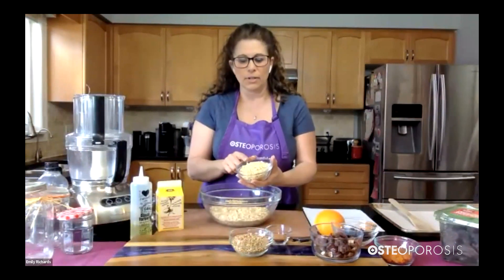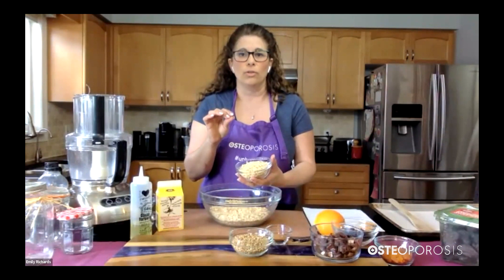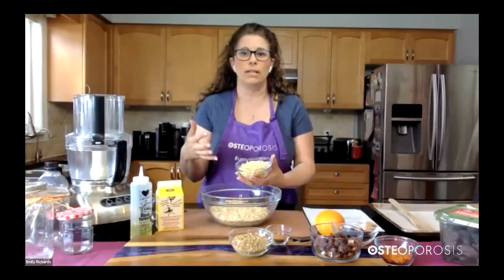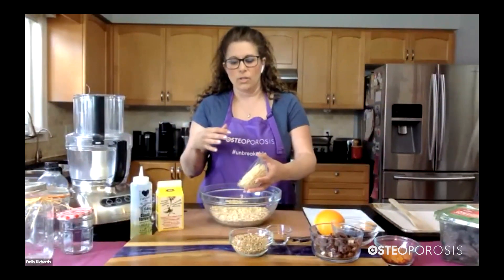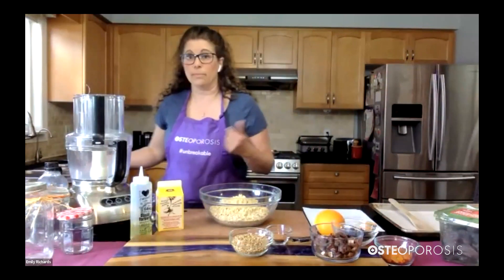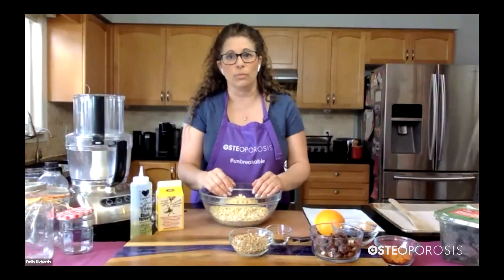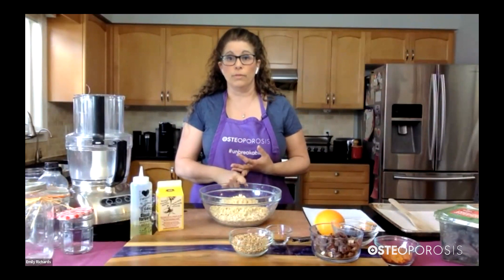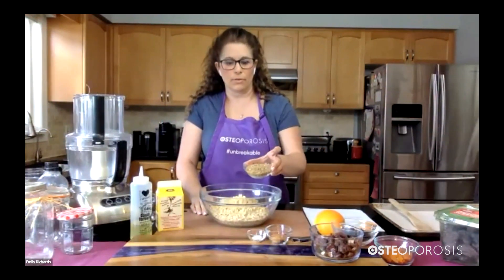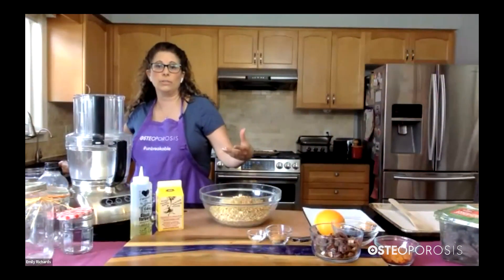We're going to add slivered almonds — these are lengthwise-sliced almonds. You can also buy sliced almonds or whole almonds and chop them. Everything is a similar size so when you bite into the granola it has a beautiful texture. The toasting time will work beautifully to give the almonds great flavor and color. If you're not an almond fan, switch them because they have great calcium. You could also use pecans, walnuts, or even macadamia nuts. We're also adding about half a cup of sunflower seeds — we want them toasted and crispy to build up that flavor.